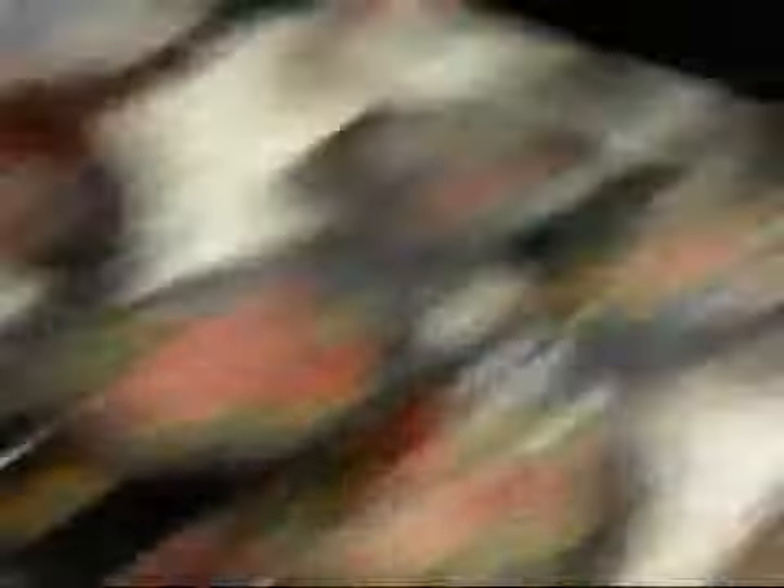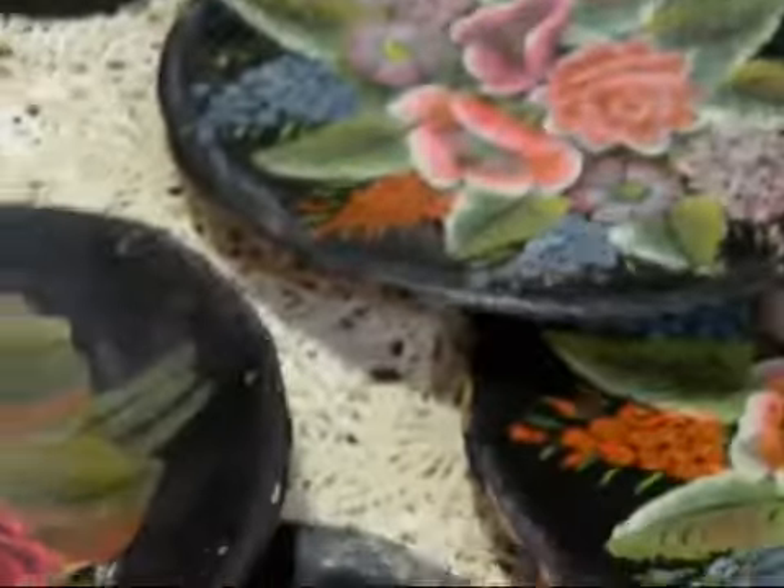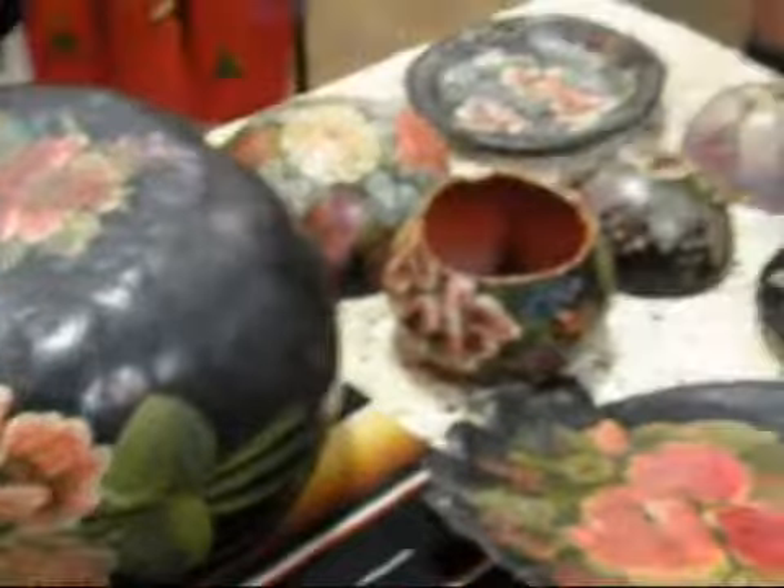So if someone wanted to buy this from you today — the whole collection is 10 pieces — what would it cost? $2,000. So $2,000 for these 10 pieces, right here.